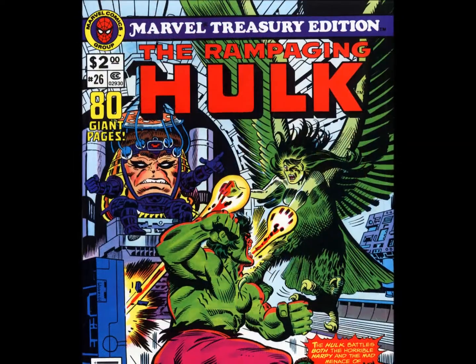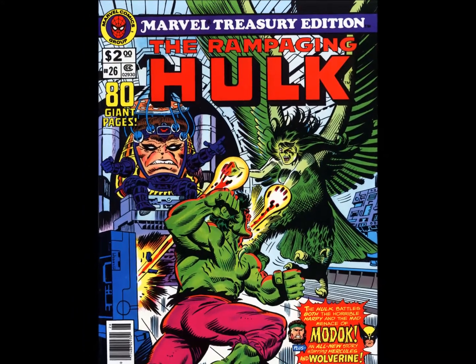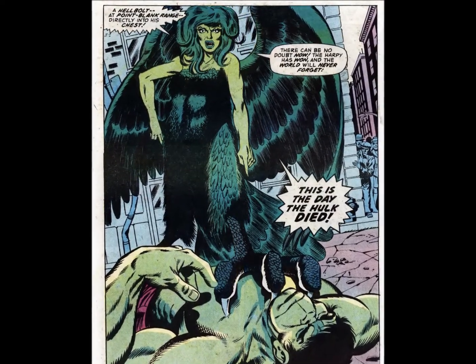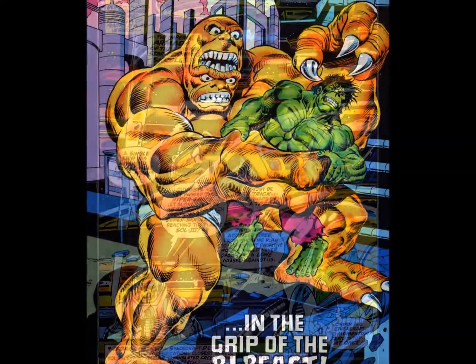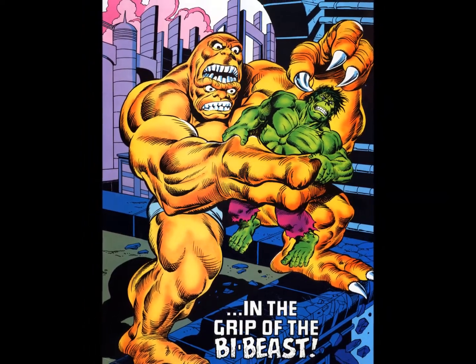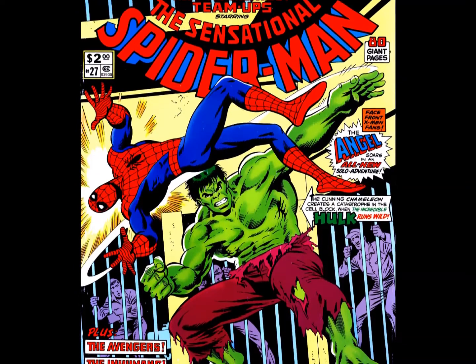1980 ended on a familiar note with Spidey and the Hulk — again. It's a shame, as this large format would have made for an ideal home for reprints of the Avengers' Kree-Skrull War or issues of Lee and Buscema's Silver Surfer. The fact that fans were repeatedly bludgeoned over the head with the same characters only sped up the end of the tabloid format, with 1981 seeing but a single Treasury released.